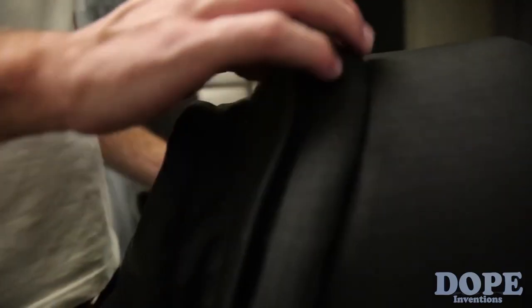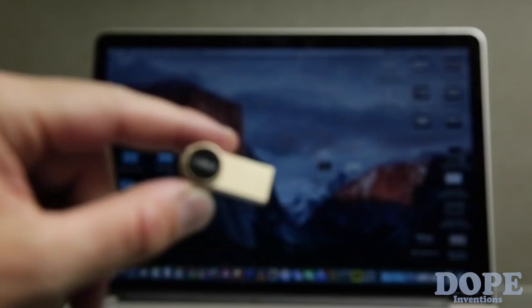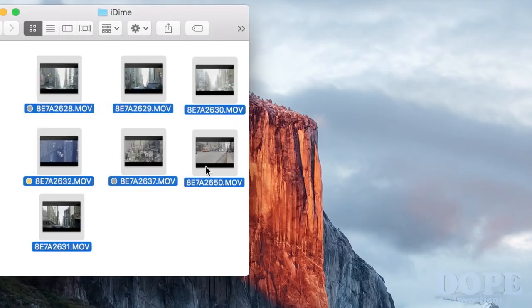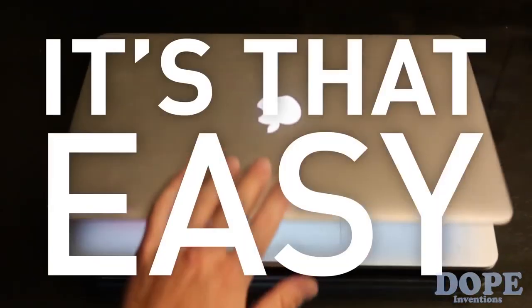9 p.m. Came back to the hotel room. Time to check out what I got today. Transferred all my footage to my laptop. With the iDyme USB holder, file transfer is easier and faster. Simply drag and drop files in and out of iDyme USB — yes, it's that easy.